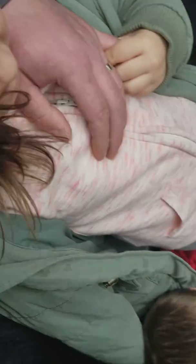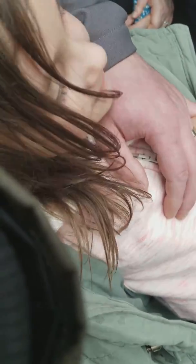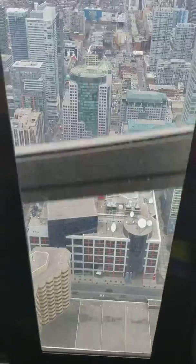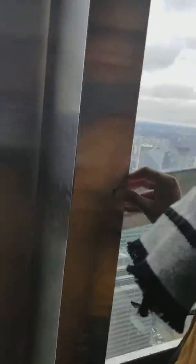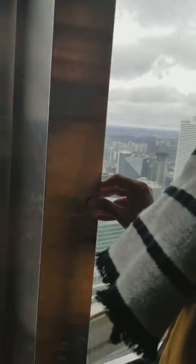You'll notice there is some construction happening at the lookout level, so you'll only see half the view of the city from there. As a complimentary upgrade, the skypod is free — you get a full 360-degree view of the city. To find it, just on your left side you'll see a lineup that will take you up to the skypod.